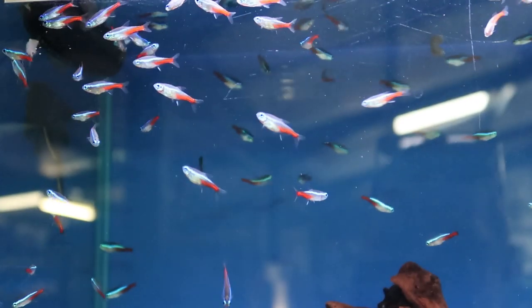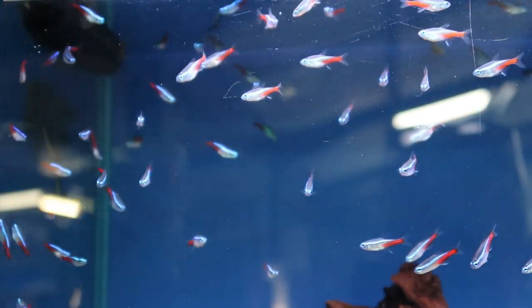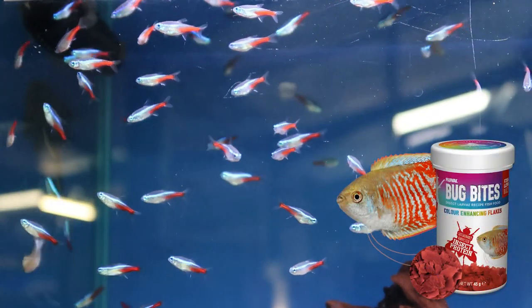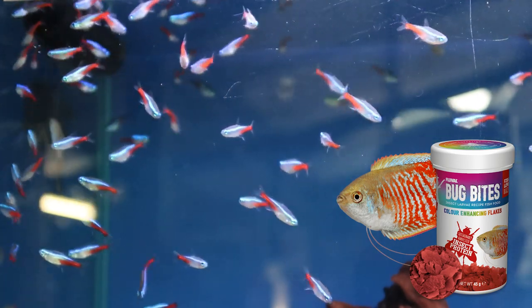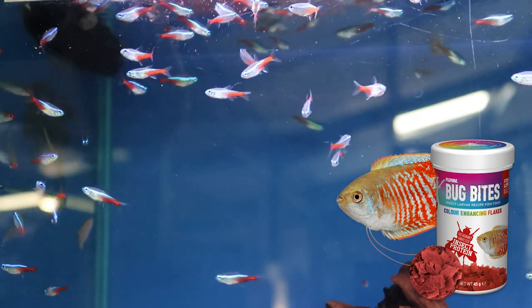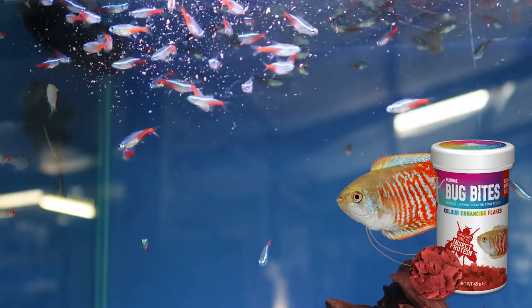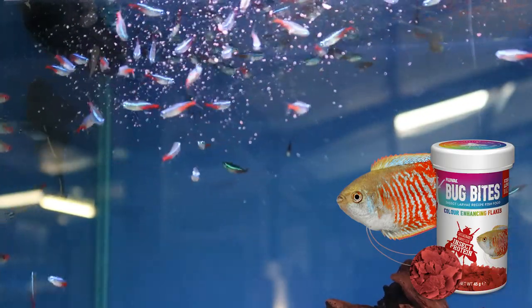We'd all get bored of the same food every day — I would get bored of salads, and I'd get really fat if I ate McDonald's every day, and it's the same with fish. Just give them a really good, balanced, varied diet. I thought I'd try a bit of the Bug Bites colour-enhancing flake just to see if these guys go mad for it, which a lot of the other fish do in here. The good thing with this flake food is that it's going to promote the coloration of that red and really make it pop. You can see how crazy they're going for it.